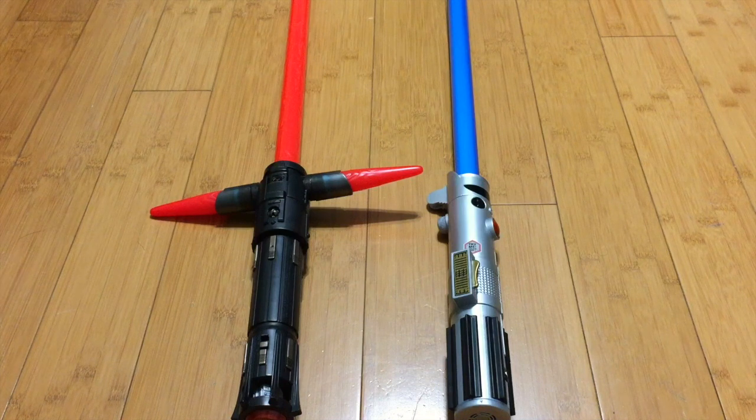I do recommend these two sabers — I think they're great deals, basically a steal. So if you see these in the Disney Store, I would definitely pick them up.